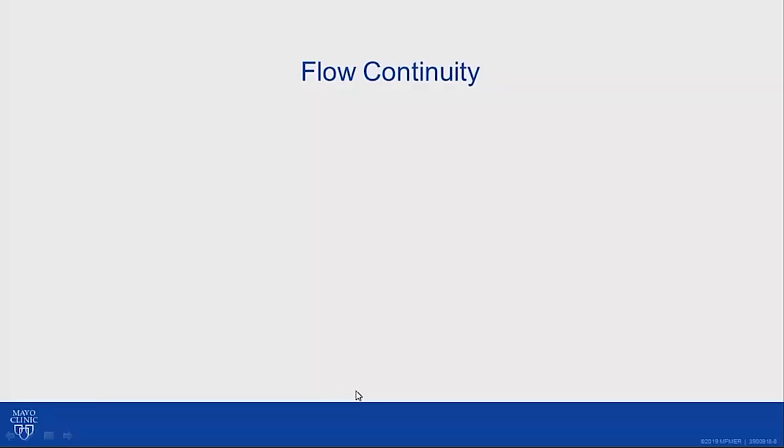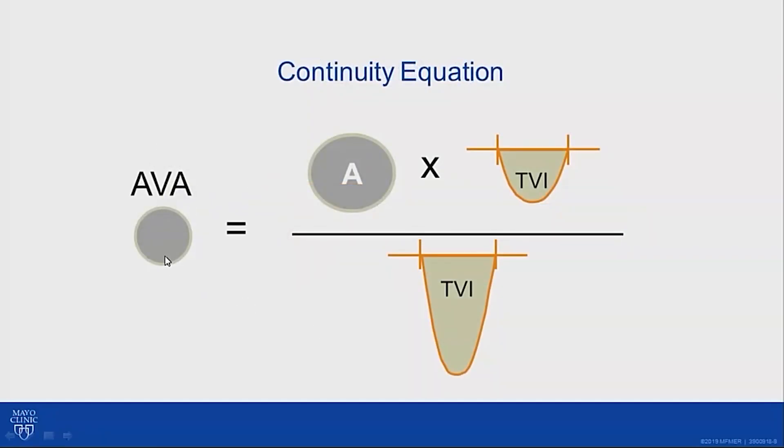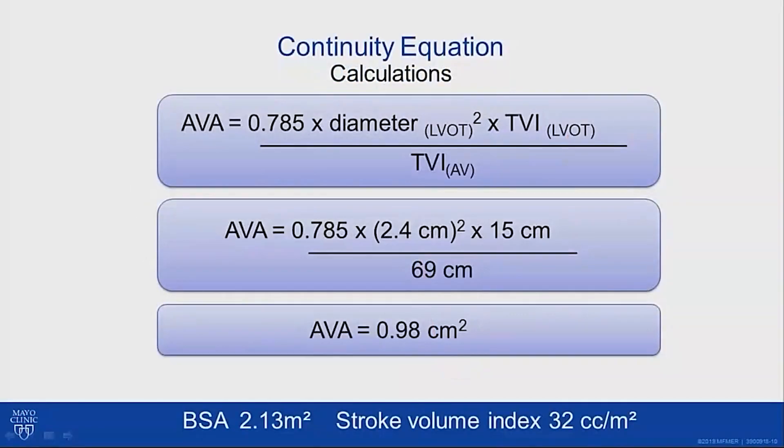We calculate his aortic valve area using principles of flow continuity, where the flow across the aortic valve equals the flow in the left ventricular outflow tract. We rearrange these terms to solve for the Doppler-derived aortic valve area using the outflow tract data and the time velocity integral across the aortic valve. We assume the left ventricular outflow tract has the area of a circle — pi r squared, or 0.785 times the diameter squared — times the TVI of the LVOT, divided by the TVI of the aortic valve. In his case, this yielded a Doppler-derived aortic valve area of 0.98 centimeters squared.